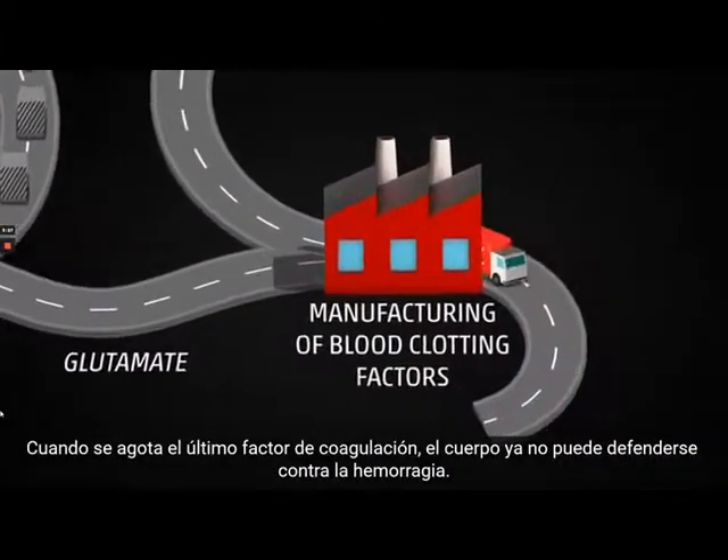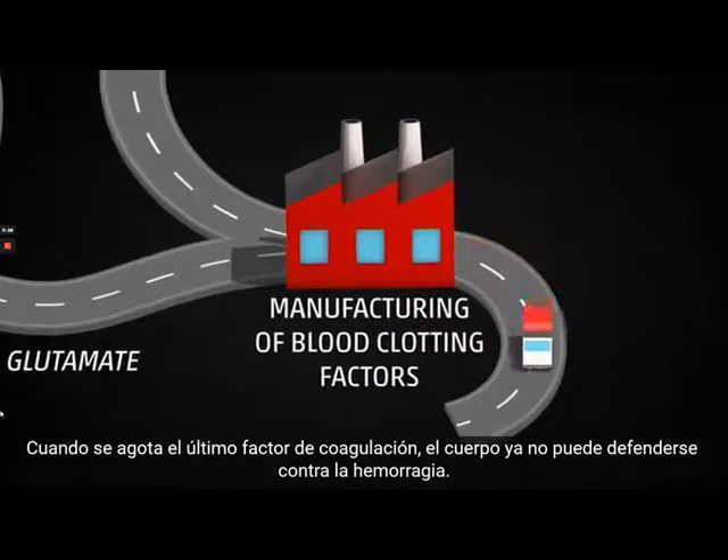When the last blood clot factors have been used, the body is no longer able to clamp any internal bleeding.